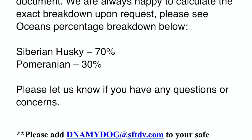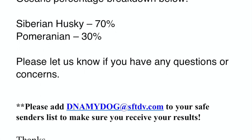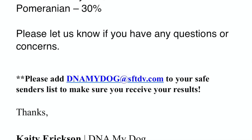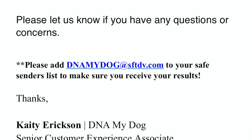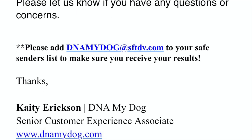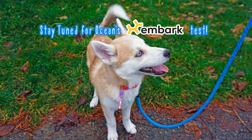Is it because they are not confident with their results? Is this company really reliable? The only way to find out is ordering another test from a different company to compare. So I ordered an Embark test — I want to see if they give similar results. Stay tuned if you are interested.